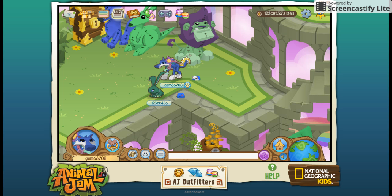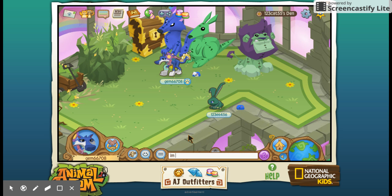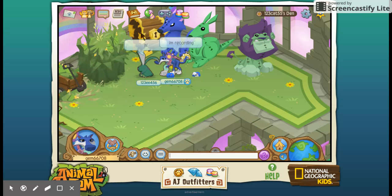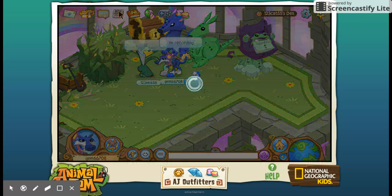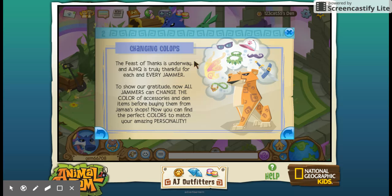Hey Jammers, it's MagicCard66708 here and today's video is just a quick update. It's Christmas tomorrow and if you get a membership around now, there's a Black Friday sale which is quite awesome. These have arrived and can be found in the diamond shop today, so I'm just giving this a quick update.